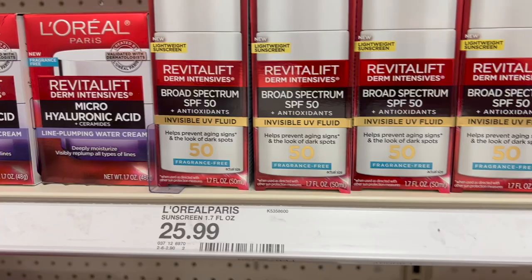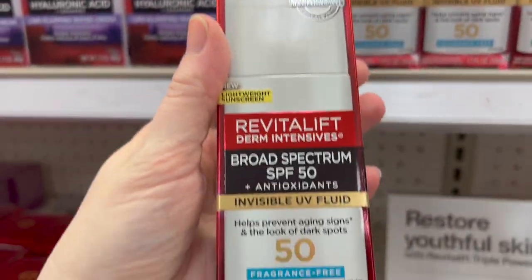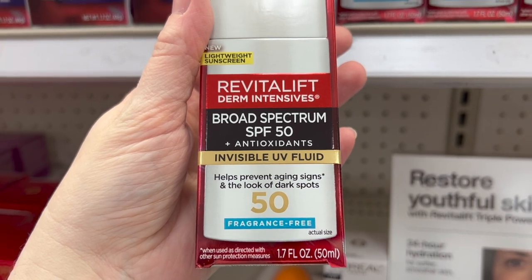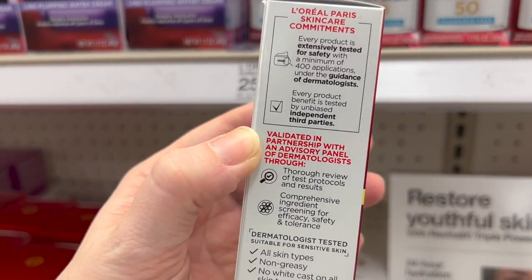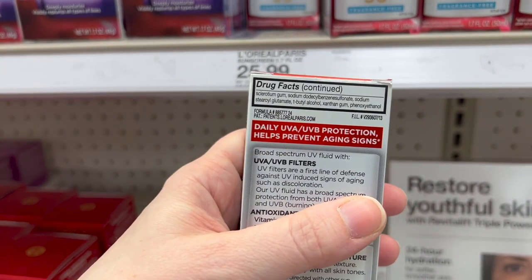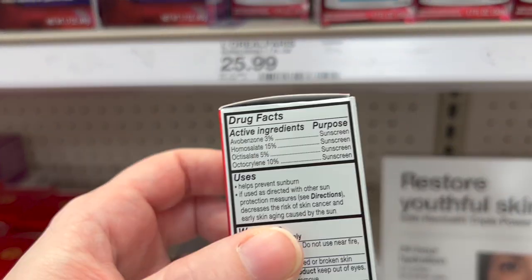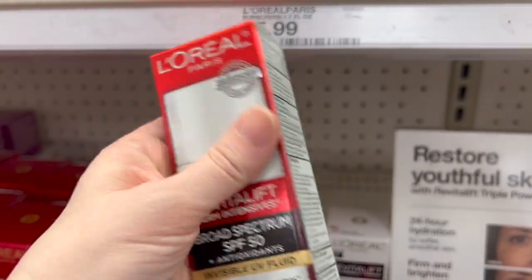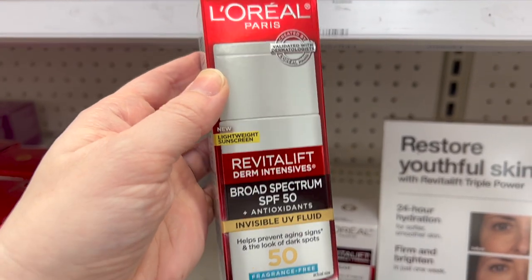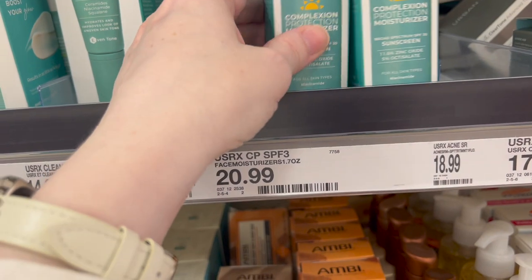L'Oreal — I didn't even think of them for sunscreens. They have a new RevitaLift SPF 50, all chemicals, no white cast. I love this. It's $26. Has anybody tried this one? It says it is a lightweight sunscreen.